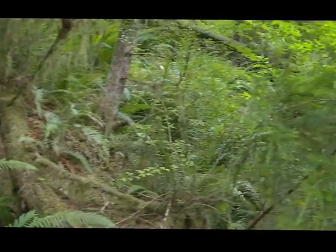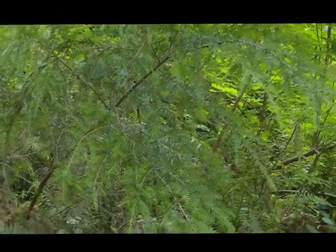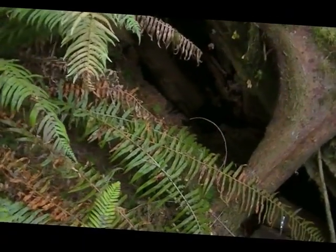It really clears up pretty good up here. There's a tunnel right there. I think that's where the elk have been going.